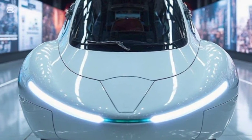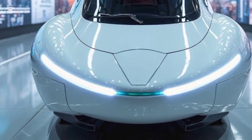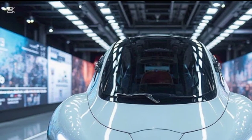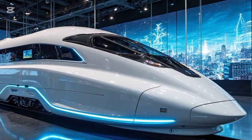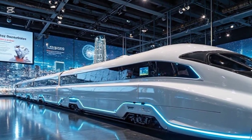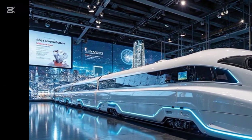Stepping inside, the interior is nothing short of first-class luxury. Think spacious reclining seats, panoramic smart windows, ambient LED lighting, and ultra-quiet cabins. Even at record-breaking speeds, the ride is smooth and comfortable. Smart touchscreen panels, Wi-Fi connectivity, and AI-driven service systems make this train feel like a business-class flight on rails.